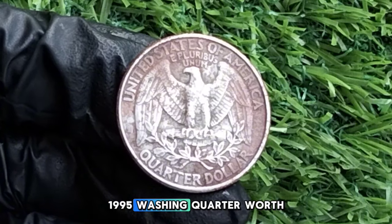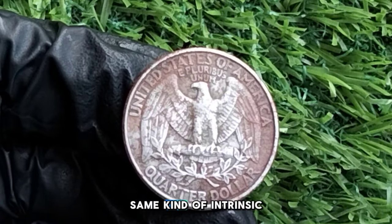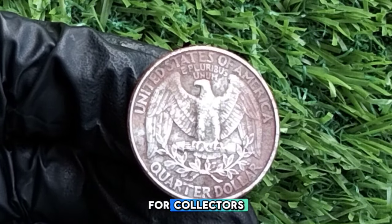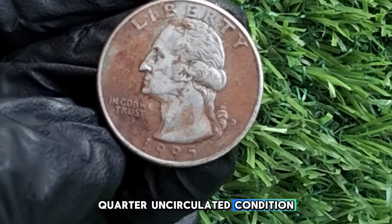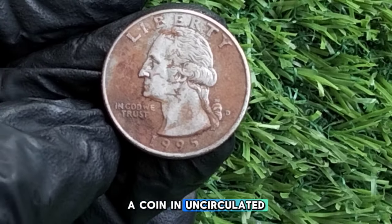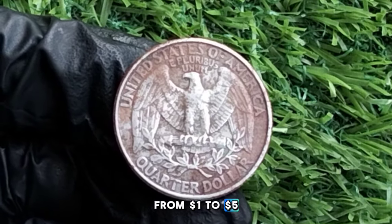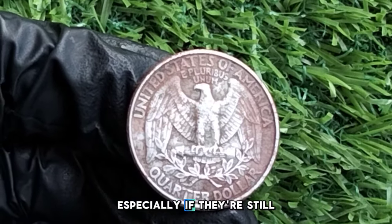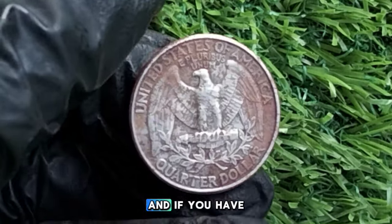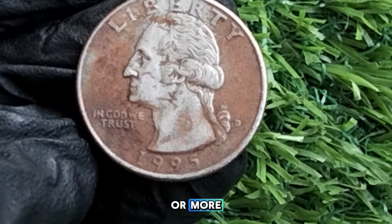How much is a 1995 Washington quarter worth today? While these coins don't carry intrinsic silver value, certain factors can increase their value for collectors. A standard circulated coin is typically worth around face value — 25 cents. In uncirculated condition, its value can range from $1 to $5. Proof coins from the San Francisco mint, especially in their original packaging, can be worth between $5 and $15. Proof coins with a deep cameo finish can go even higher, sometimes up to $25 or more.